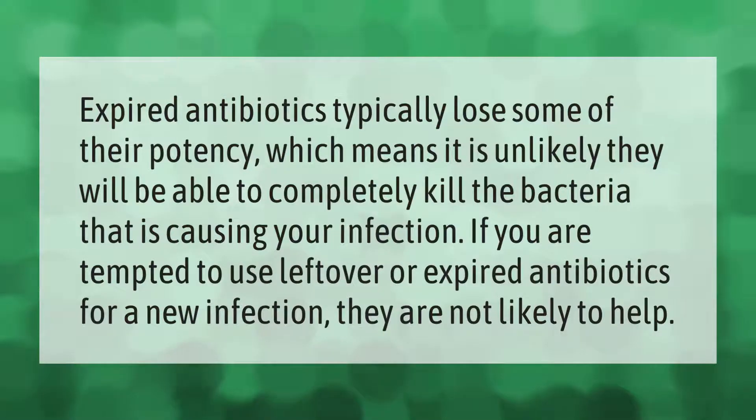Expired antibiotics typically lose some of their potency, which means it is unlikely they will be able to completely kill the bacteria that is causing your infection. If you are tempted to use leftover or expired antibiotics for a new infection, they are not likely to help.